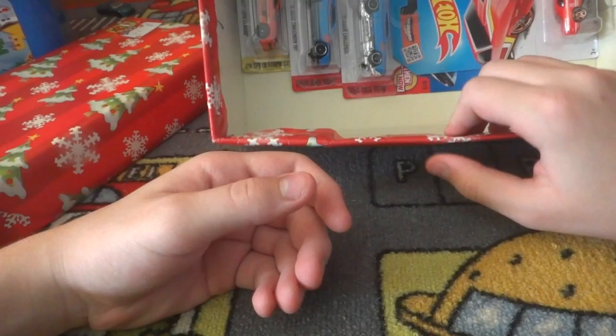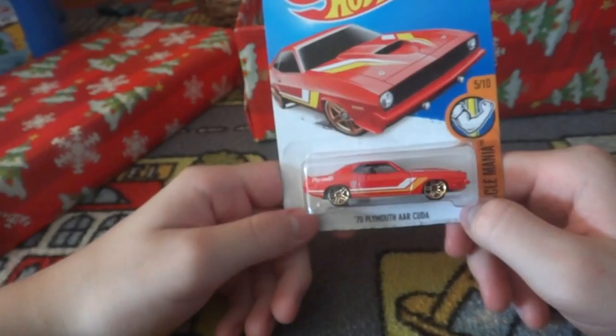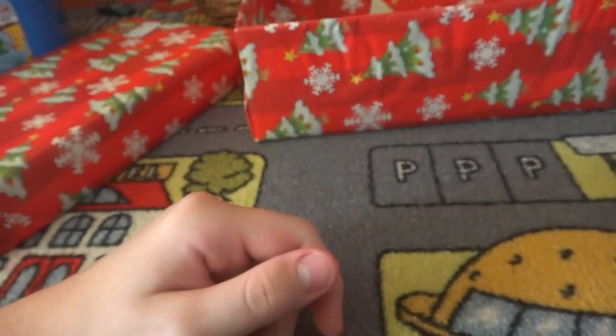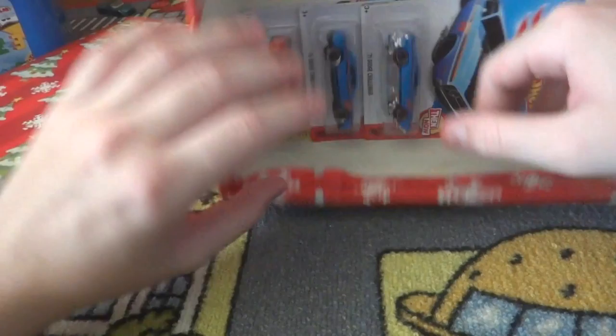We have a few more - four more. First of the last four we have the '70 Plymouth Barracuda, or AAR Cuda. Plymouth - I've always enjoyed them: Plymouth Superbird, Plymouth Road Runner, you name it. It's coming apart slightly. I'm also thinking of doing a track set video - something like that might be fun.